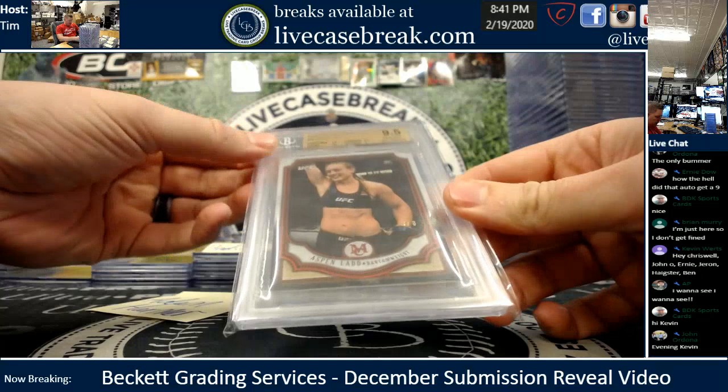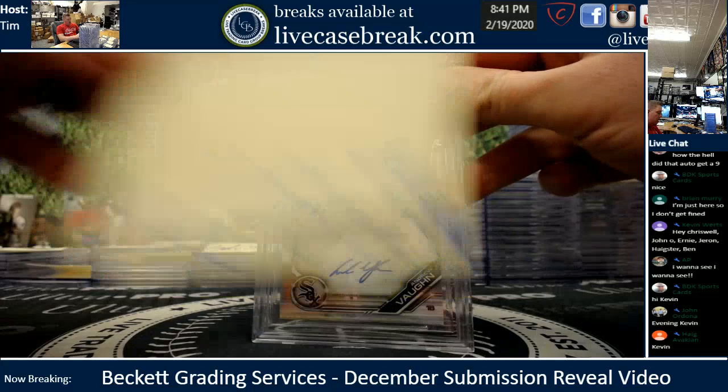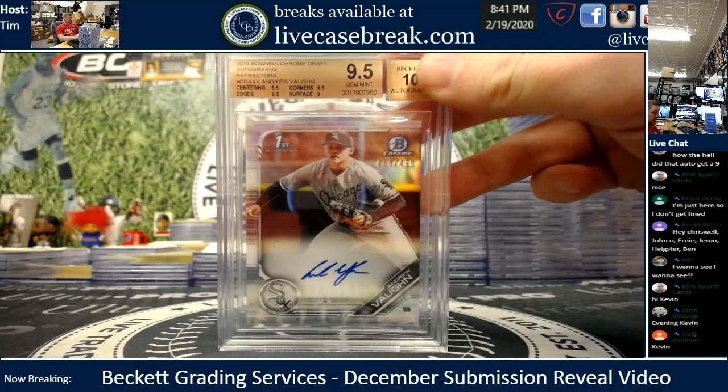My brother subbed — he already sleeved his Aspen Lad, got a gem. Ruby Rookie, 8 out of 8, she's looking better than Barber at this point. You'll see some more Barbers in the sub too. Mike P., one card, one for one — nice Andrew Vaughn refractor, gem with a 10.